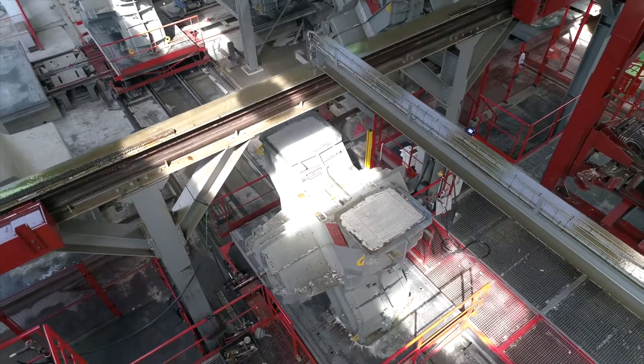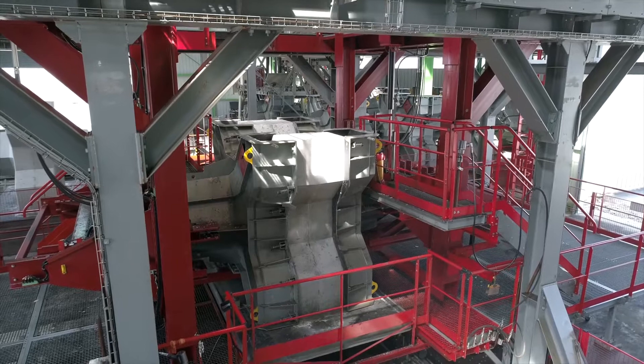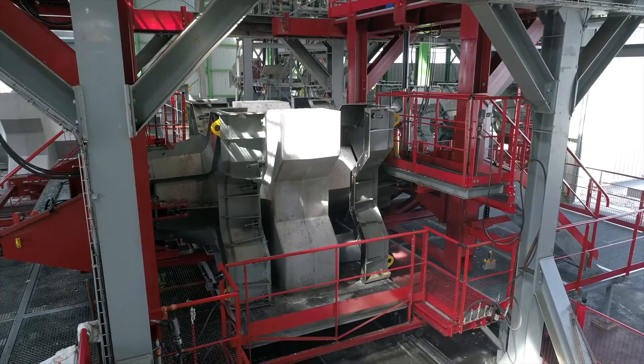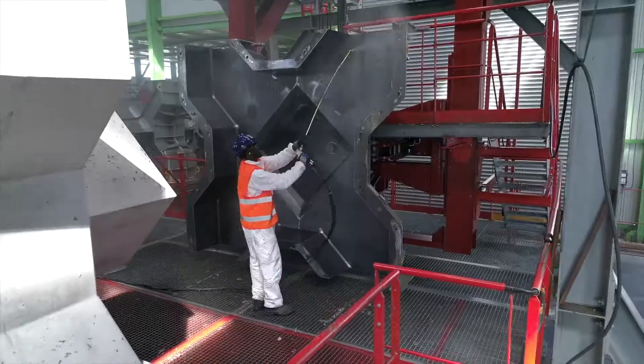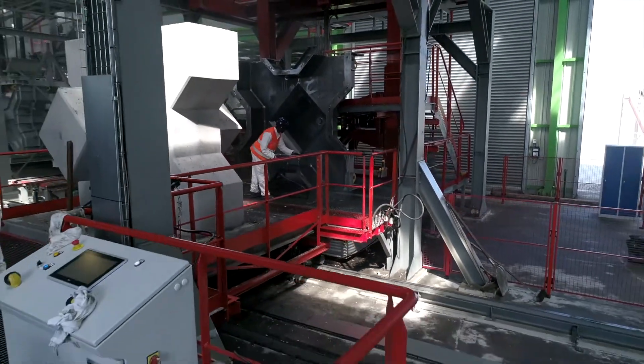After concreting, the mold is automatically conveyed on a drying line until the concrete is hard enough to be removed from the mold. The mold is then cleaned and greased so that it can be immediately reused.